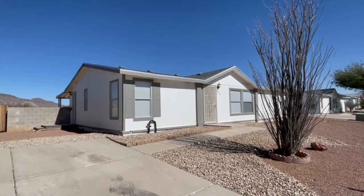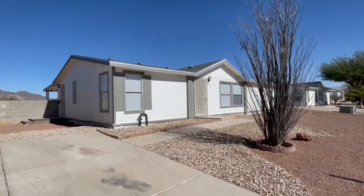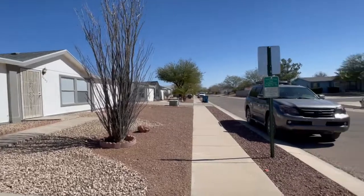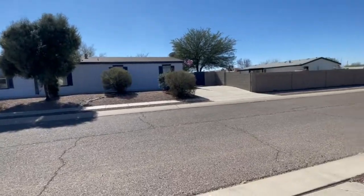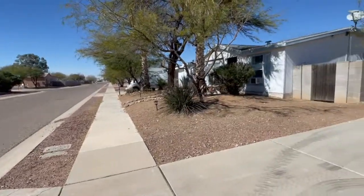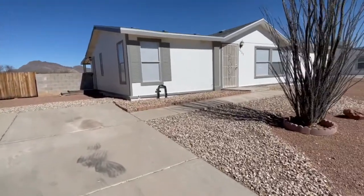This is Courtney with Blue Fox Properties. We're standing outside of 6462 West Vinca Rose Drive. Let's take a look at the neighborhood and then we'll head inside. The major cross streets for this property are Camino Verde and Nebraska. Let's take a look inside.